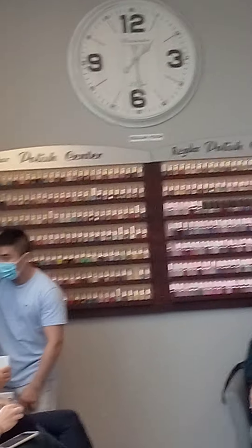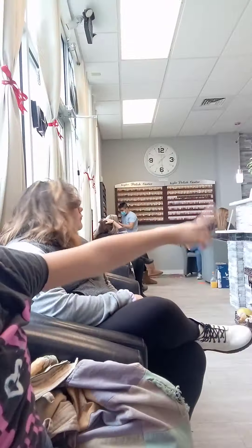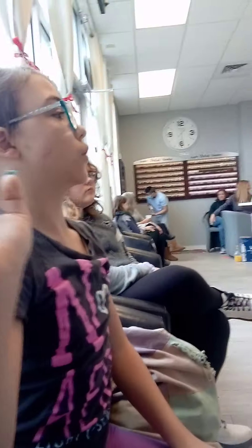You guys, there's more of it. There's like so much color. Everybody is getting their nails done.